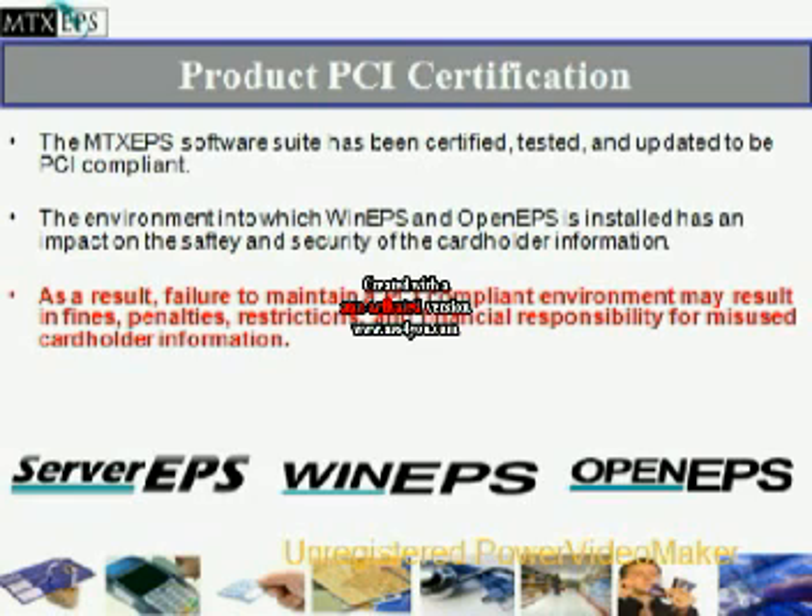The environment into which WinEPS and OpenEPS is installed has an impact on the safety and security of the cardholder information. As a result, failure to maintain a PCI compliant environment may result in fines, penalties, restrictions, and financial responsibility for misused cardholder information by the merchant.